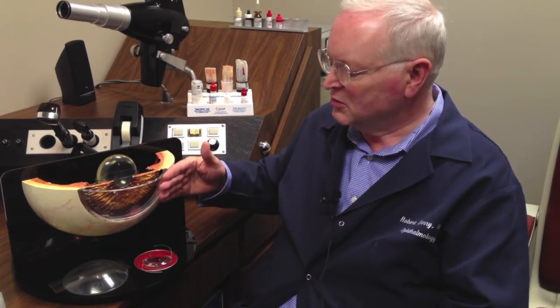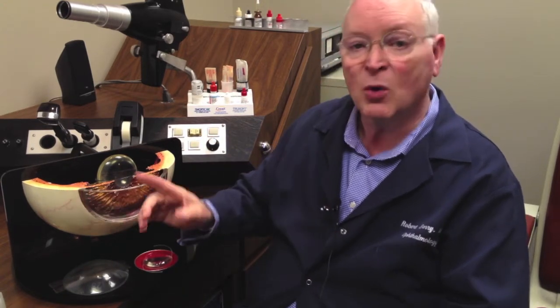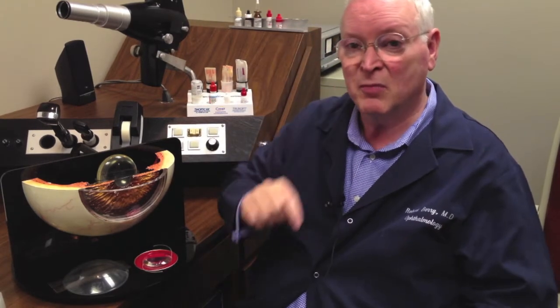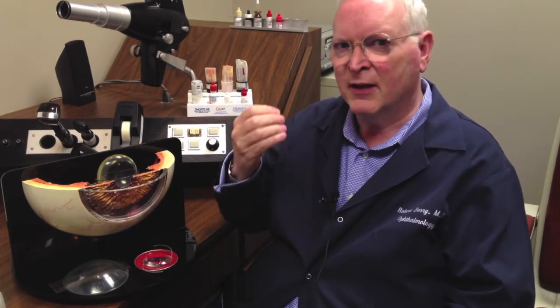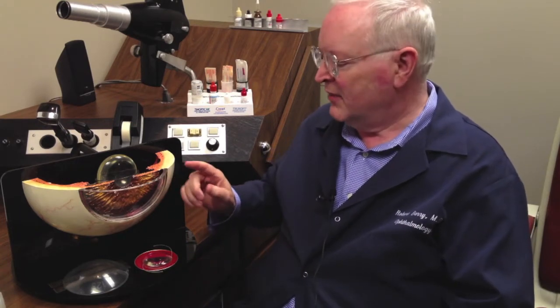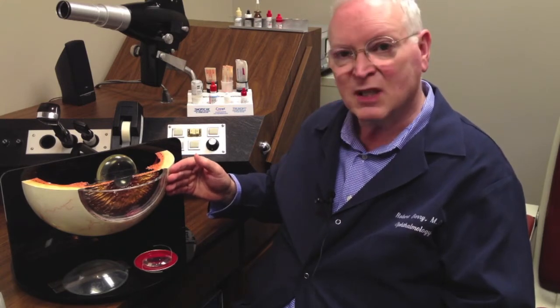The pterygium just grows, and it almost always comes horizontally — nasally or both — in the exposed portion of the eye between the eyelids. It's rare to have one come from above or below, but it's common to have them from the side. That's the portion of your eye that's had the wear and tear — the micro-trauma of wind, dust, drying, and particularly sunlight with ultraviolet light. We think that the ultraviolet light has somehow damaged the contact inhibition of the conjunctiva, and it doesn't know when to stop growing.